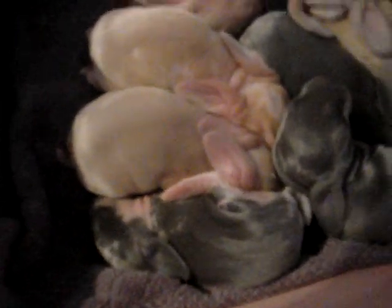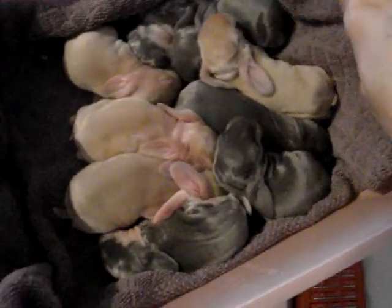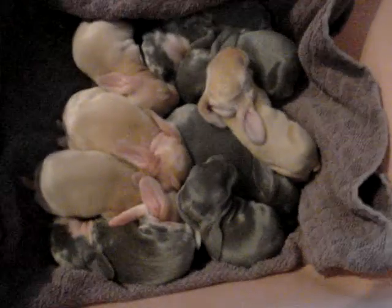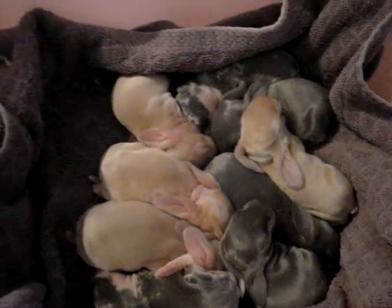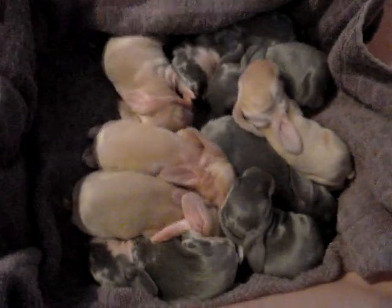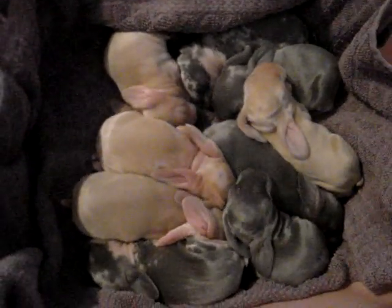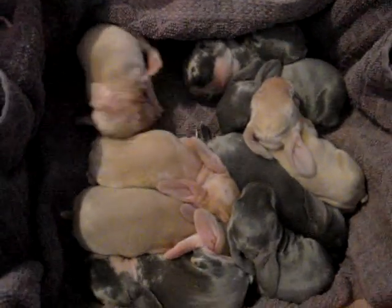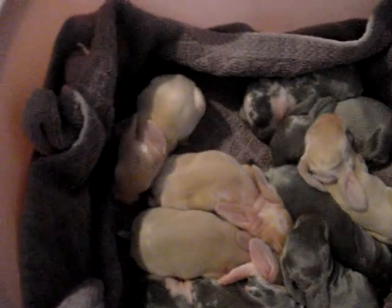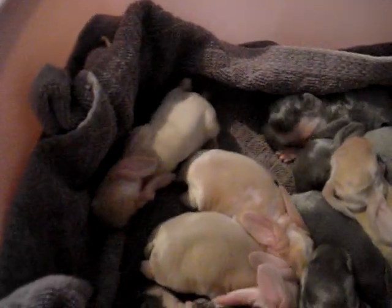Big bunnies. These are all English Lops. They average anywhere from 9 to about 15 pounds. The girls are a little bigger than the boys — about 10 to 15 pounds. These guys' mama weighed 10 pounds before she got pregnant, so she's not a real big doe, but definitely bigger than the average rabbit. Bigger than my dogs — but of course, I have little dogs.